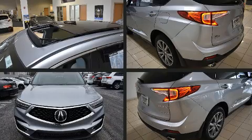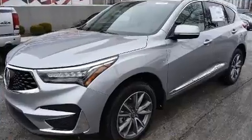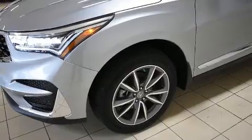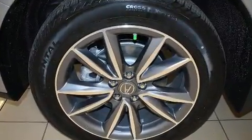Acura also prioritized safety and security by including head curtain airbags, front and side impact airbags, traction control, ignition disabling, an emergency communication system, and four-wheel disc brakes with ABS.